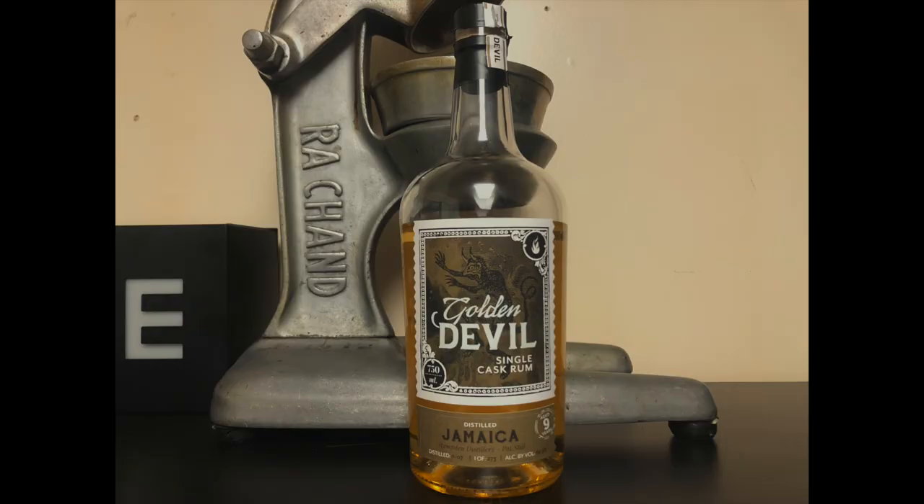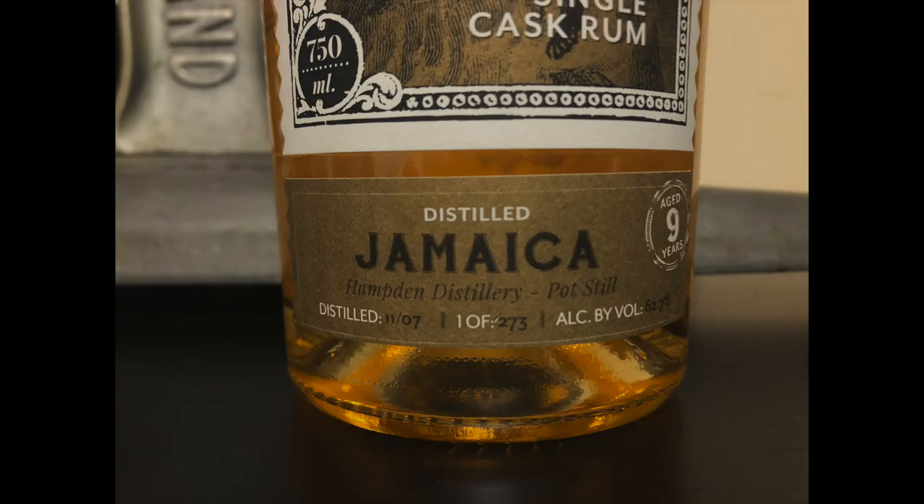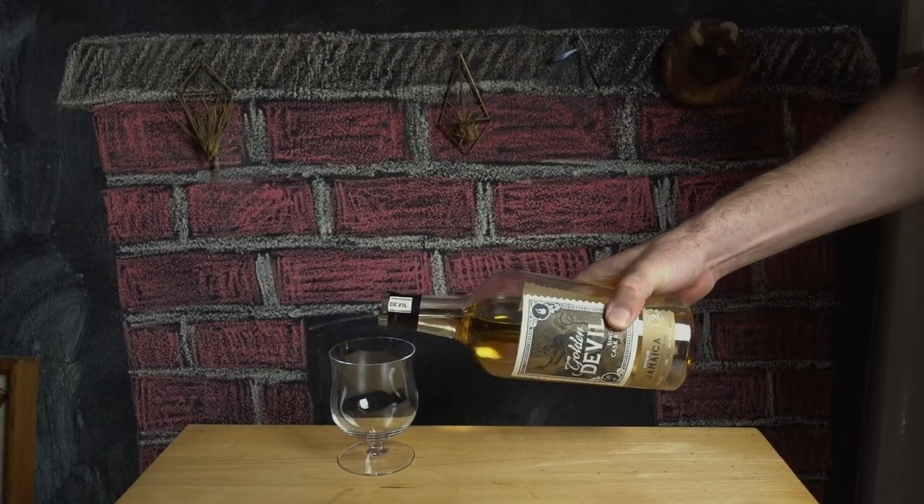Last up is Golden Devil Single Cask — nine years old, and because it came from only one barrel, this bottle is one of only 273. This one is 62.7% ABV. If you've been paying attention, you may have noticed that even though it's three years older than the last bottle, it's slightly stronger. This is a good time to point out that while these three rums came from the same distillery, they all had different paths, and in the glass tell very different stories. If you put Rum Fire in a barrel for six or nine years, you won't necessarily end up with these other two bottles.